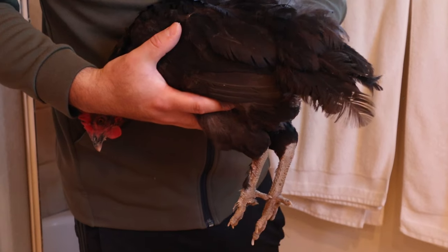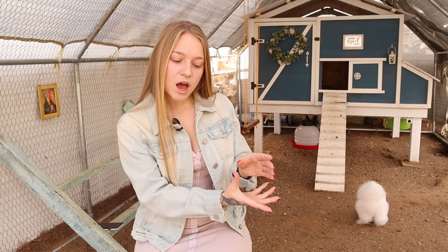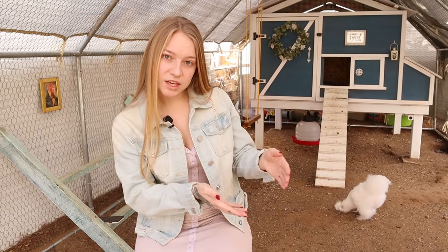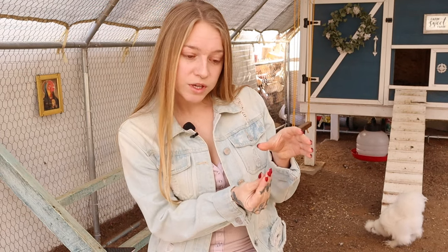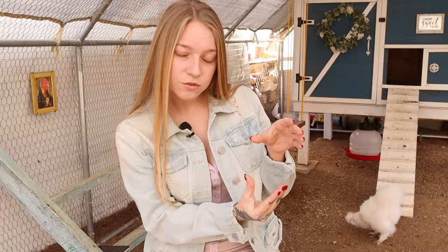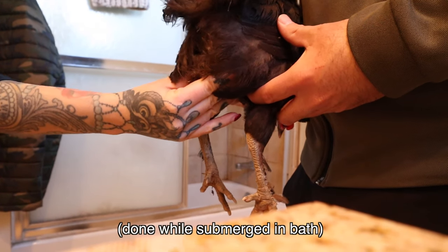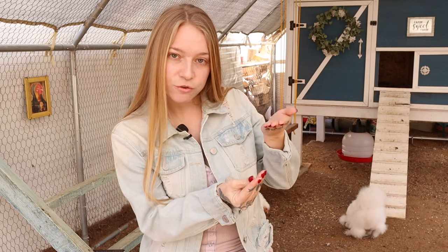Ricardo held her wings down. I could feel the egg — we faced her butt towards us in the bathtub. I could feel the egg and very gently — do not squeeze. If you break the egg, that is very dangerous. Very gently, I cannot stress that enough: gently. I almost pinched on the outside of her body, the bottom of her abdomen. I kind of pinched her skin and it pushed the egg up in line with her vent.